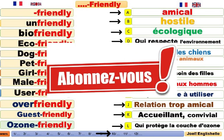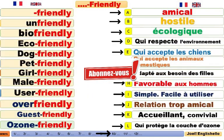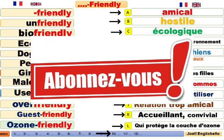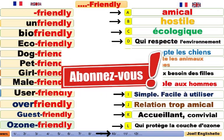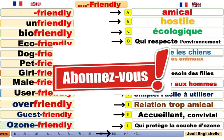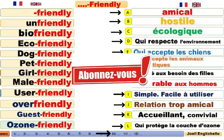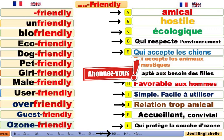N'hésitez pas à vous abonner si vous avez aimé. Nous allons continuer à voir les composés, les adjectifs composés. Ici, c'était les composés avec le suffixe friendly, qui veut dire amical. Et friendly match, un match amical. Nous allons continuer à voir les composés de friendly. C'est parti.